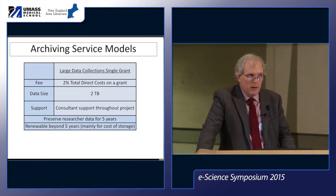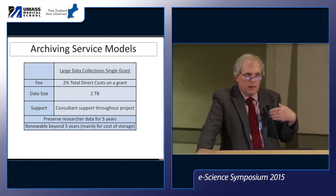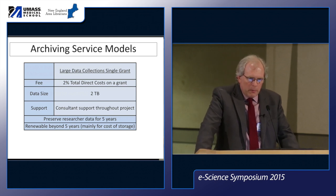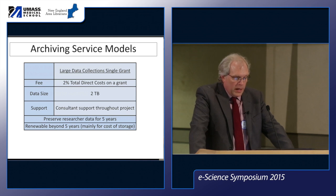Consultants are available to provide support throughout the project — ideally early on to discuss what data they'll eventually be archiving, what metadata to start working on, file naming conventions, and other tips. The data is available online for five years, after which the researcher can choose to renew at roughly the cost of storage at that point.